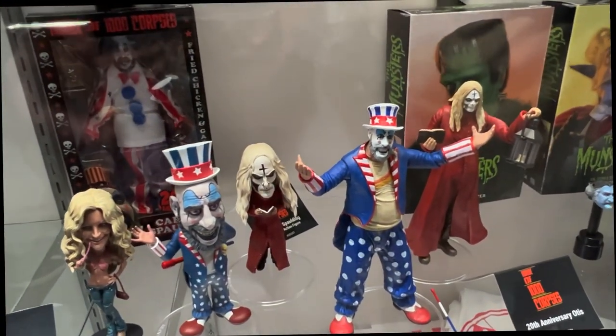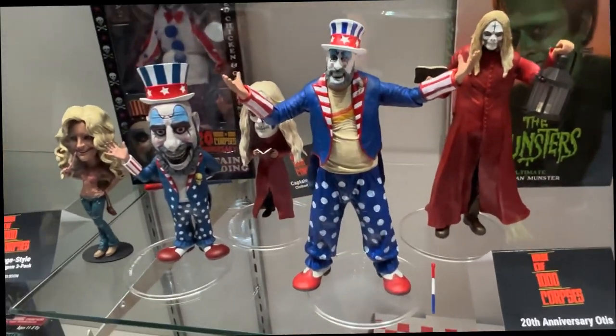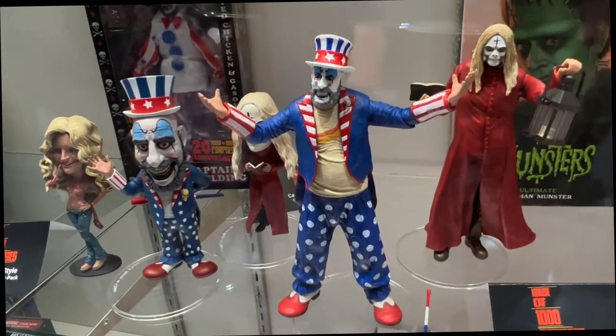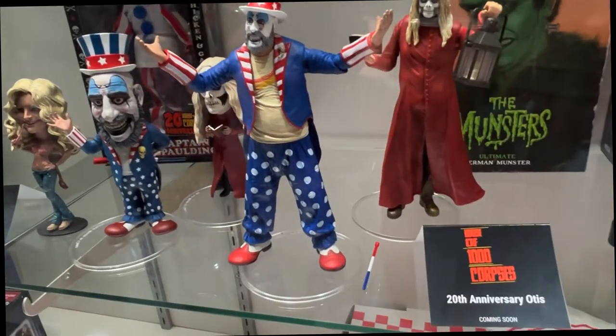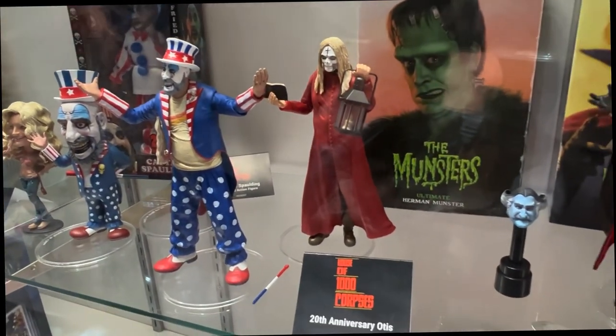It's 20 years since House of 1000 Corpses — can you believe it? Spalding and Otis will be released as single pack figures later this year — that's a little nod to our line back in the day. And there'll be a vintage Big Head three-pack with Otis, Spalding, and Baby.